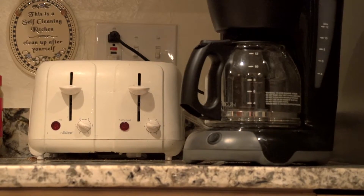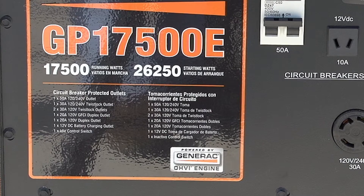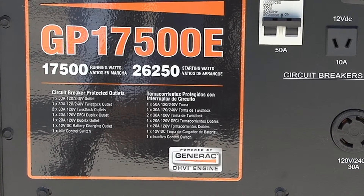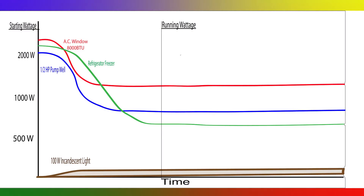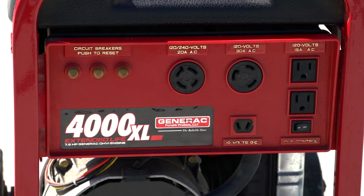Determine all of the appliances that you want the generator to operate beforehand. Then determine both the starting wattage and the running wattage requirements of those appliances. The starting load may only last a few seconds, but it's still very important when calculating the total wattage used. Your generator must be rated to handle the total wattage, including the startup load.